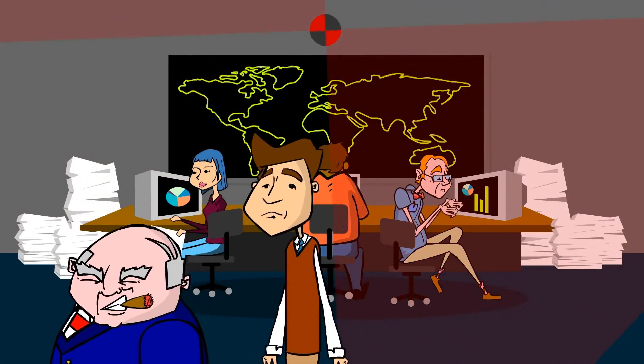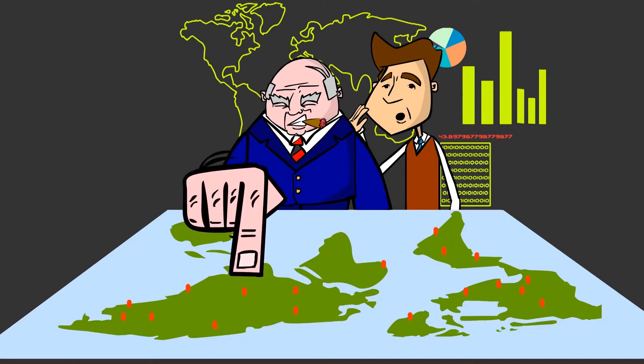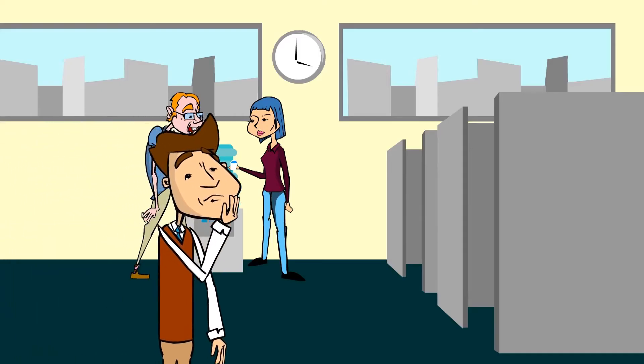Copious amounts of data being collected in numerous formats from multiple systems, departments and geographic locations — piling up and going nowhere. Where do you begin? SweaterVest Steve thinks it's a miracle you can run an organization this way. SweaterVest Steve knows he can do better.